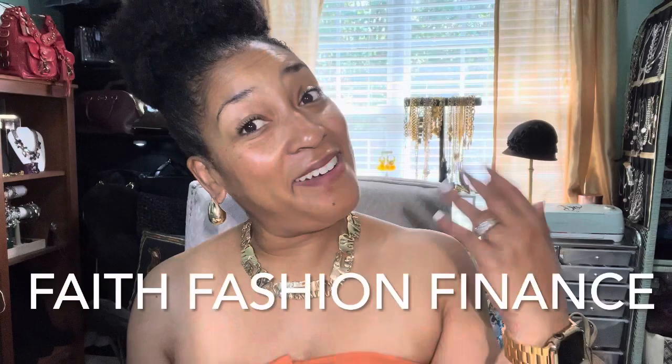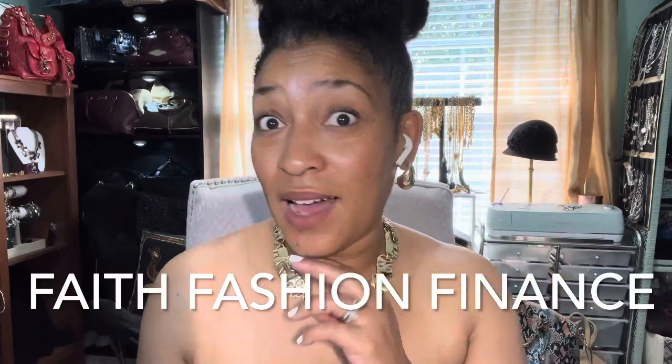Hey classy people, welcome back to the channel! It's Crystal here of Crystal's Classy Life, where we talk about faith, fashion, and finance. Today we're talking about fashion because I have a Temu haul for you. Let's get into it!